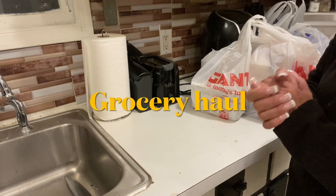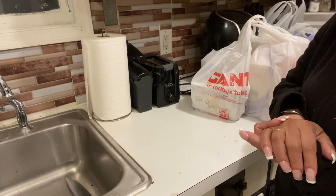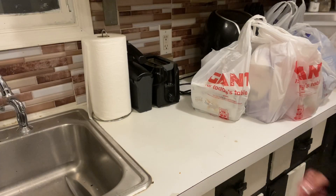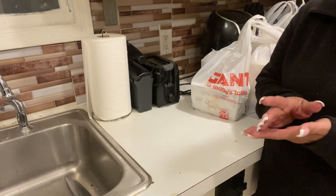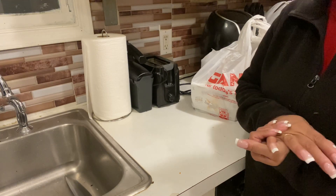Hi everyone, I have a small grocery haul and I'm not putting anything away until I show you first. My local food store is Giant Foods, so I'm going to show you the items that I got.